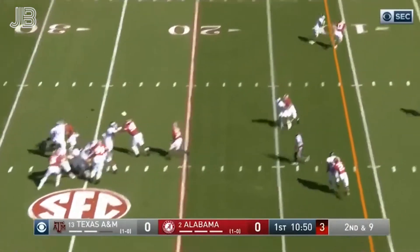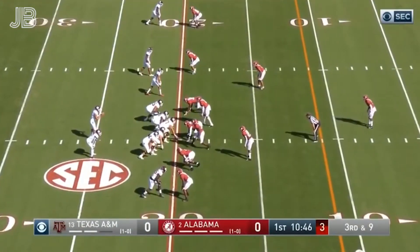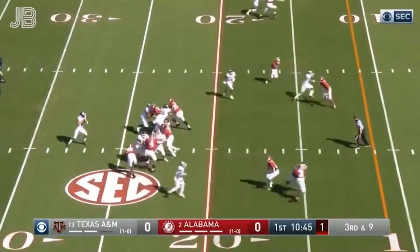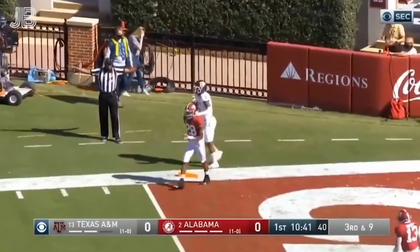Now Mond goes to the corner, back-shoulder throw. He had a hand to this point. Mond going to go back that way again, and this time off the fingertips.